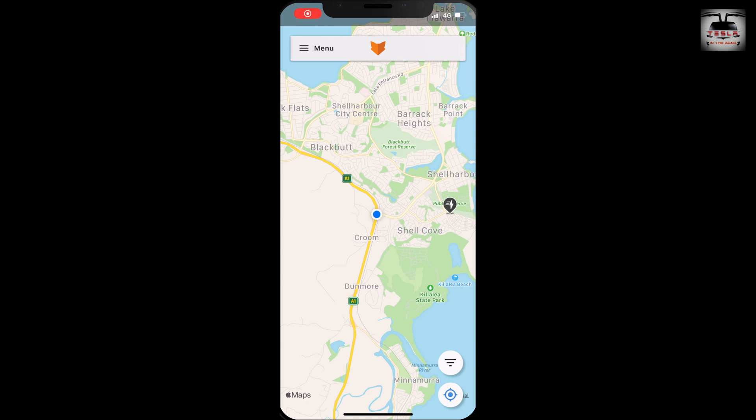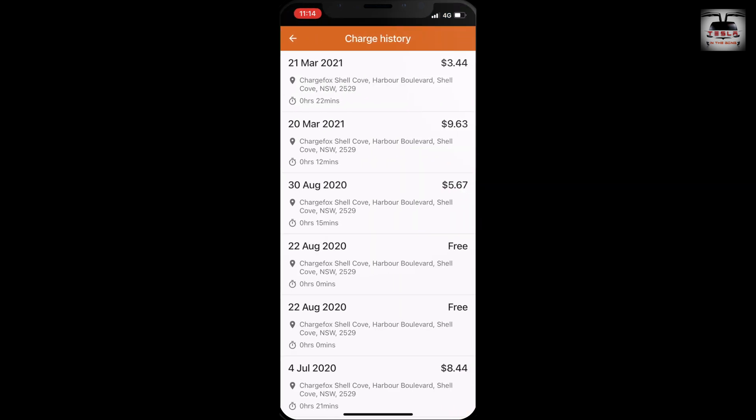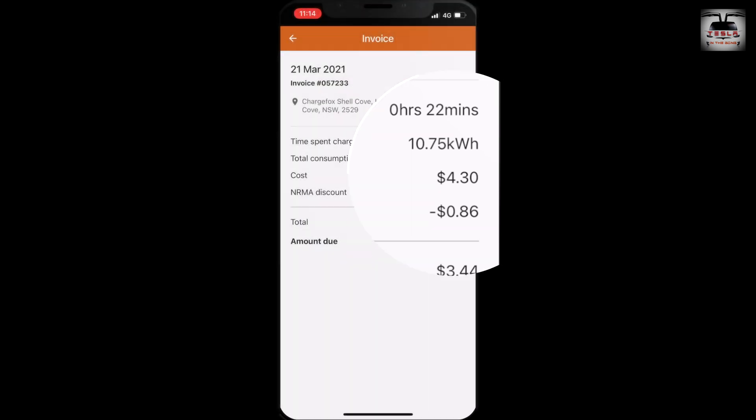Let's see what this session cost. I'll show you a different part of the ChargeFox app — click on menu and click on charge history, and then you can see what you've been charged for this session and all previous sessions at any ChargeFox station elsewhere in Australia. I charged here for 22 minutes consuming 10.75 kilowatt hours of energy. Because I came in at a higher state of charge, I charged for a longer period consuming lower energy — that is the beauty of these Tesla systems, as they increase battery longevity by charging fast from 0 to 80% and then dwindling down. This session cost me $4.30, and with an NRMA discount of $0.86, my grand total is $3.44 for 10.75 kilowatt hours of energy.